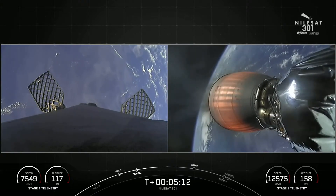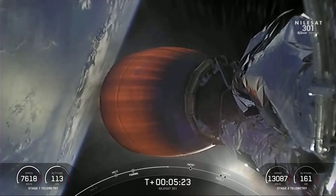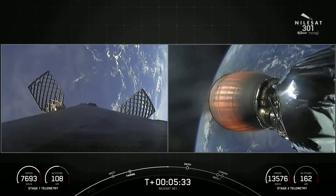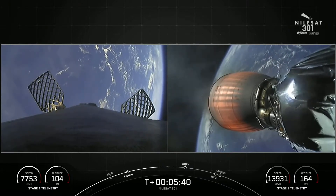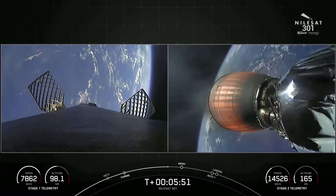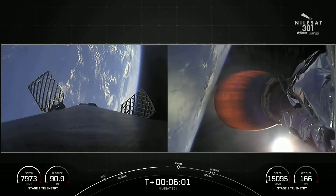The Falcon 9 first stage supporting today's mission will be performing this entry burn for the seventh time, having previously supported two Starlink missions, the Axiom 1 mission, the Inspiration 4 mission, and the GPS 3-4 and 5 mission. About a minute away from that entry burn — if you look on the bottom left-hand side of your screen, there is a velocity gauge of the first stage. As we go through that entry burn, you'll start to see we are slowing down the speeds of the first stage. But even after we complete the entry burn, as we go through the denser parts of the Earth's atmosphere, we'll continue to scrub speed. In fact, the majority of the speed is actually scrubbed by the Earth's atmosphere.